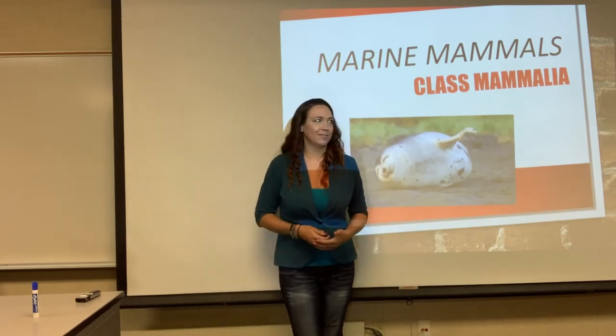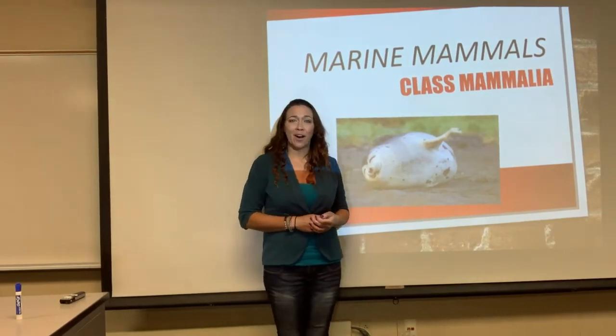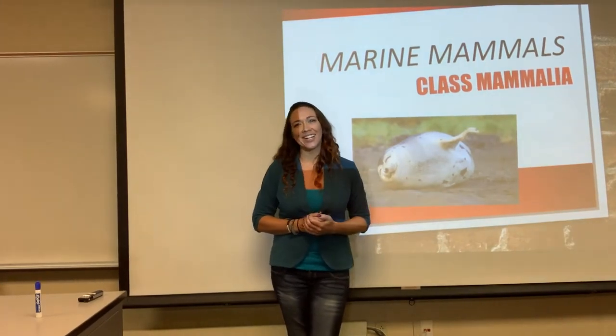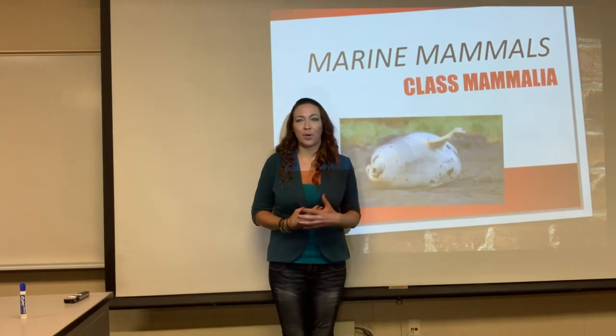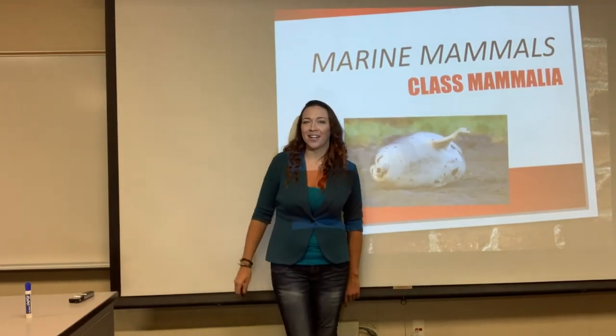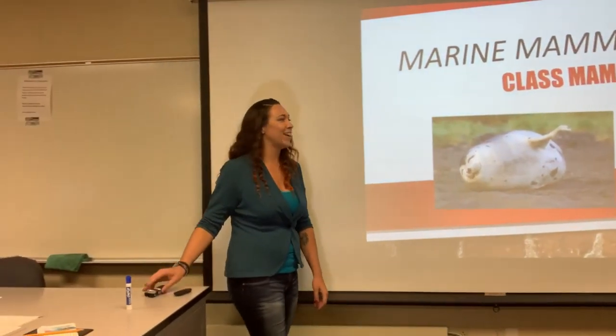That may be a test question. But there are lots of marine mammals — like this little fat squish squish — so that's what we're going to get started on today. Marine mammals are a favorite part of the semester for a lot of you, so you are in luck because we're finally here. Let's go ahead and get started.